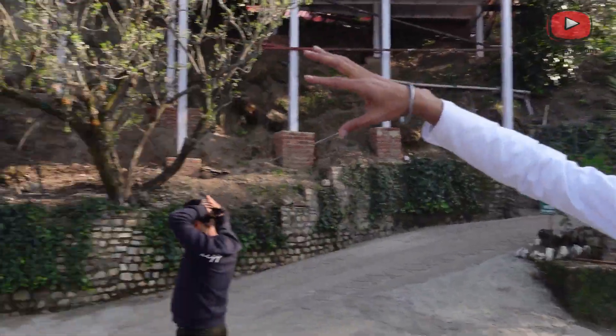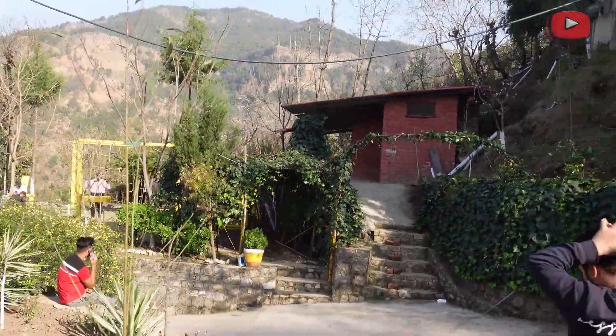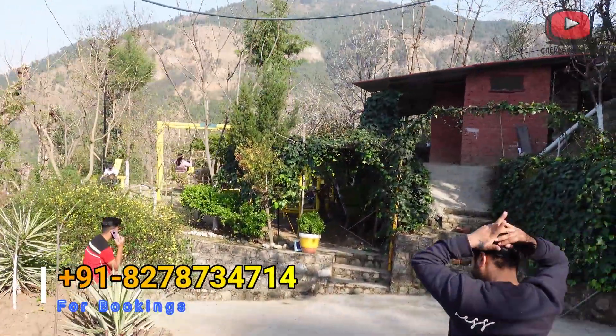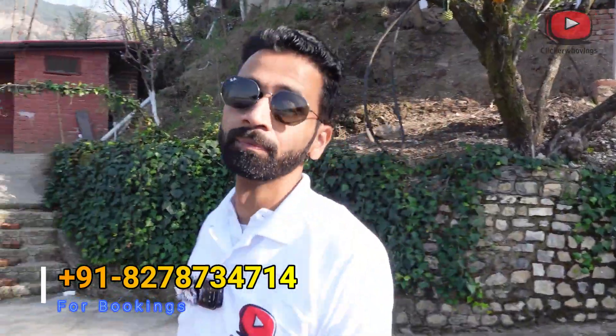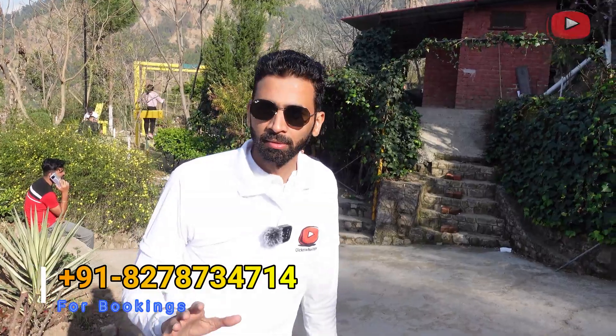You can see the swings — there are some activities for kids. If you are here with family, the kids can really enjoy it. If you want to book the resort, you can find the number below the screen to make your booking.